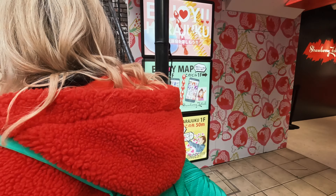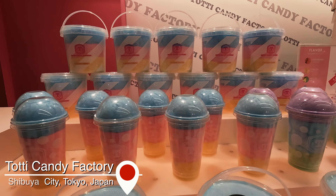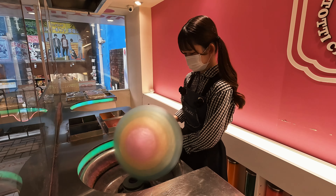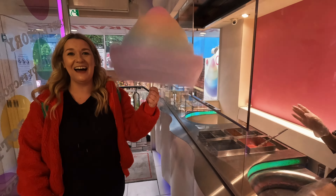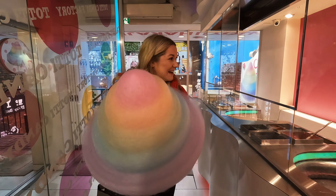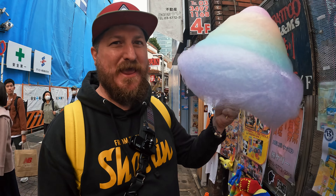So the cotton candy — oh yeah, time for a sweet treat! Is it good? It's very good.